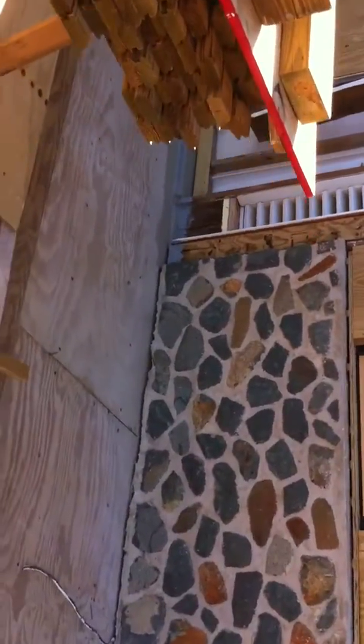Here's the tongue and groove, ready for installation this week. The deck is now all covered, expanded, and in the process of being sealed around the house.